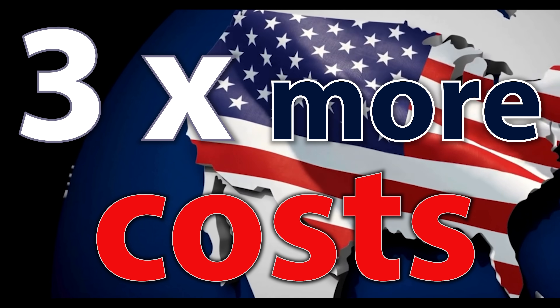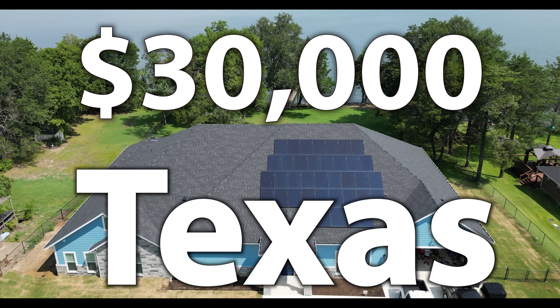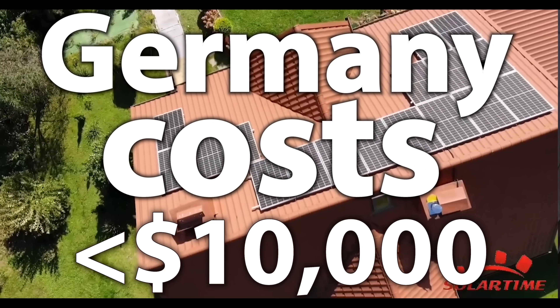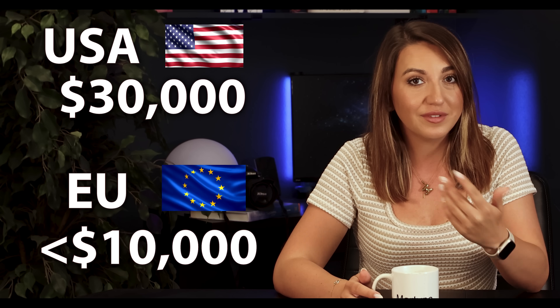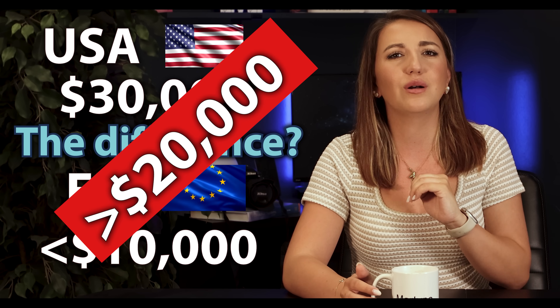Why do solar panels in the USA cost three times more than in Europe? A $30,000 solar panel system on a home in Texas — the same installation in Europe, like Poland or Germany, costs less than $10,000. Identical panels, same manufacturer, same inverters. The difference? Over $20,000 disappears somewhere along the way.